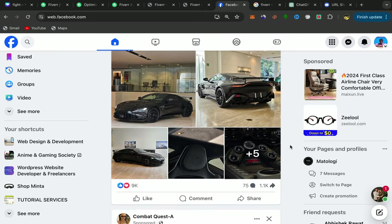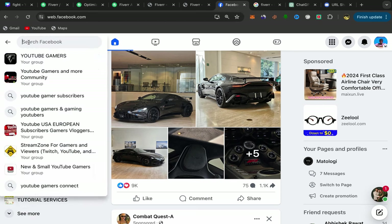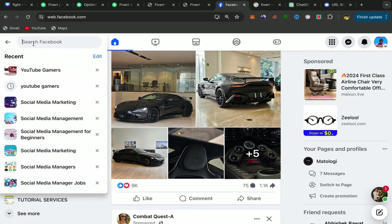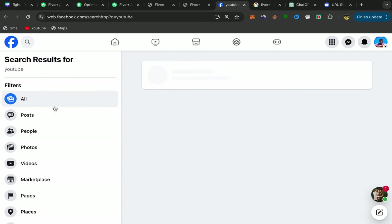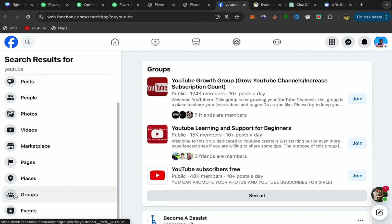Open your Facebook account, open your homepage, click on the search bar, and search for YouTube. You have filters here — scroll down and click on Groups. We need Facebook groups.